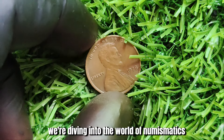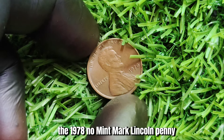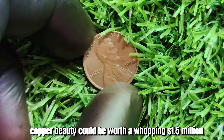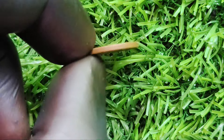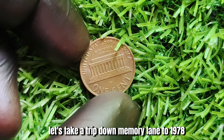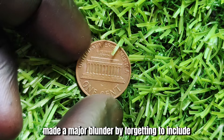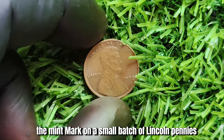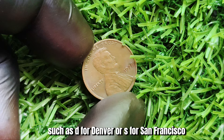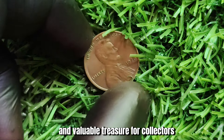We're diving into the world of numismatics to uncover the truth behind a legendary coin: the 1978 no-mint mark Lincoln penny. Rumor has it that this little copper beauty could be worth a whopping $1.5 million. In 1978, the United States Mint made a major blunder by forgetting to include the mint mark on a small batch of Lincoln pennies. Mint marks are tiny letters that indicate where a coin was minted, such as D for Denver or S for San Francisco. Without a mint mark, a coin becomes a rare and valuable treasure for collectors.